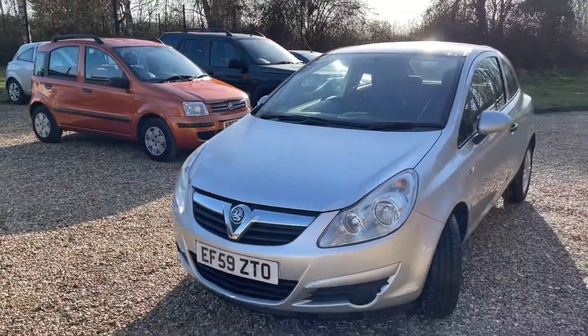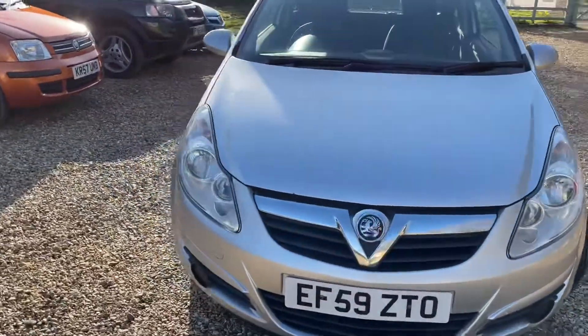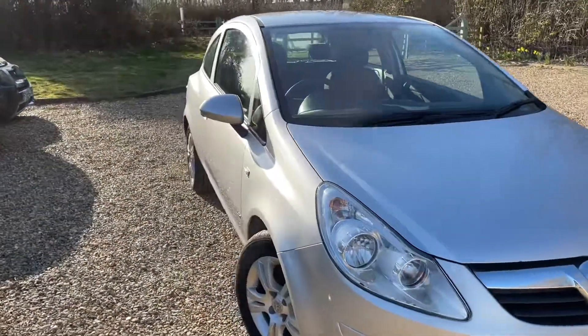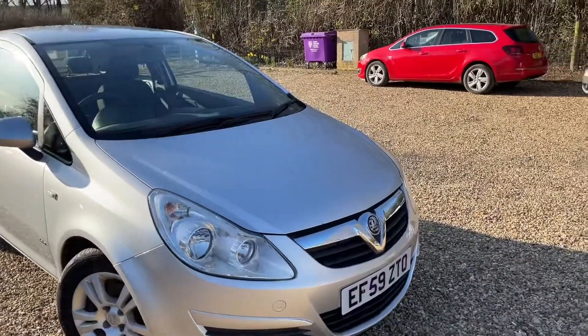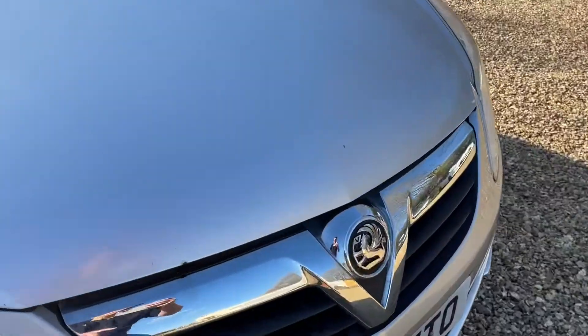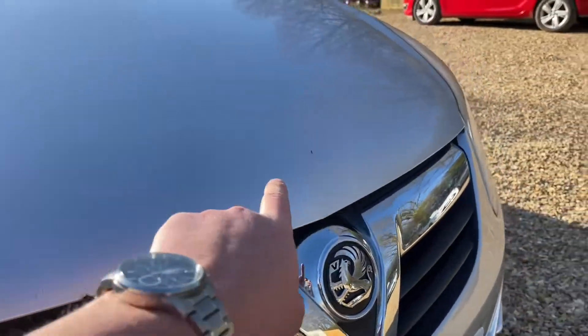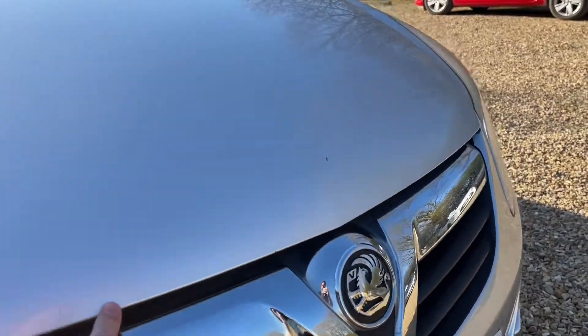Getting back to the Corsa — 59 plate, 1.3 diesel. It's got 110,000 on the clock. You can see it's been used for commuting, and commuting cars come with blemishes. Let's try and find some.